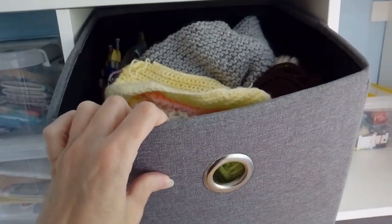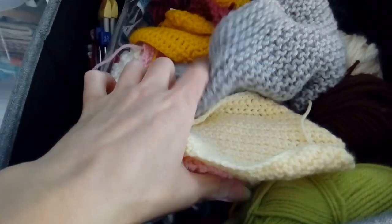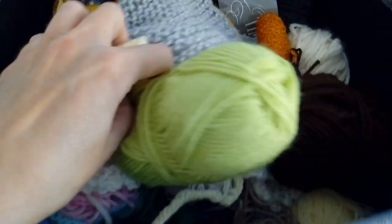In here is lots of wool, and a bit of knitting and crochet that I like to have a dabble in now and again.